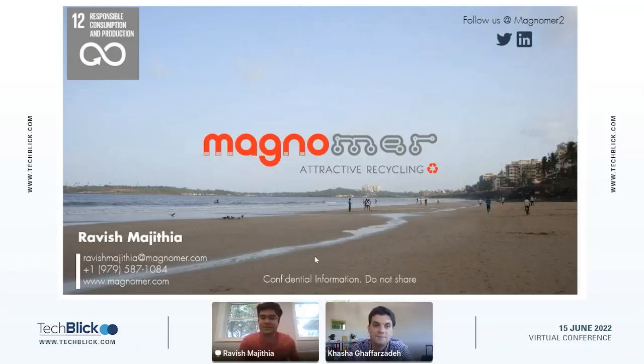Thank you very much, Khasa, thank you for the opportunity, and hello everyone who is able to join. My name is Ravish Majith, I am the founder and CEO at Magnumair. Magnumair is a material science startup based near Boston, Massachusetts in the U.S.